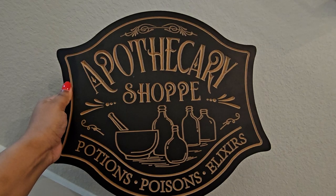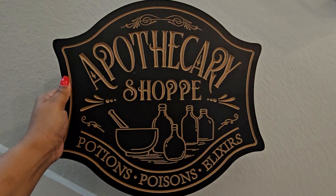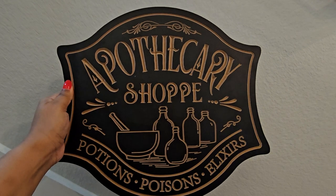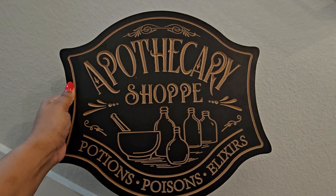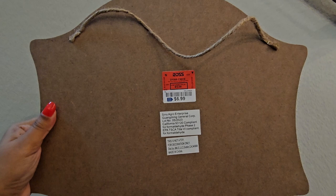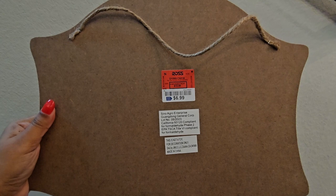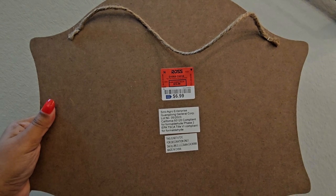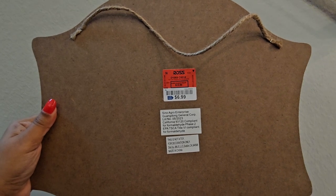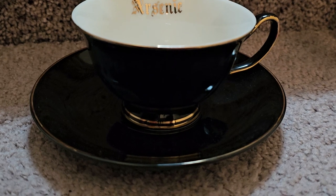These next two items are from Ross. This is a sign — an apothecary shop, potions, poisons, elixirs sign — and this was such a steal. It's like heavy duty wood; it feels so heavy and nice and well made. I also like the shape of this and thought it would look so perfect in my little mug display — I'll link that video down below. I recently organized and displayed all my mugs, but this was only $6.99, which is crazy. I'm so glad I found this at Ross — it was literally the last one, and it was just waiting for me there. And I got this little teacup, which says arsenic on the inside.